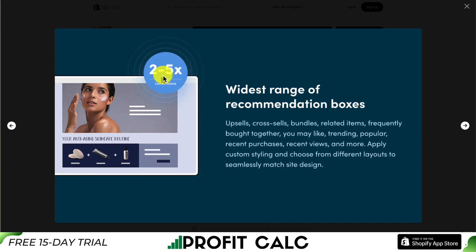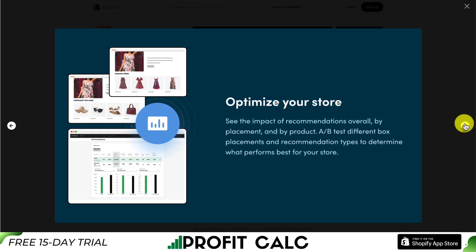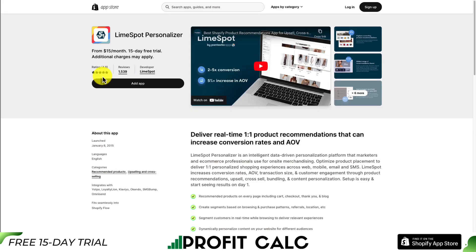They're reporting a two to five times increase in conversions, and as you can see, you can create things such as a full routine based on different products on your site. They're also reporting a 5% increase in conversions on the cart page, allowing for overall optimization of your store. In terms of pricing, there's a free 15-day trial starting at $18 a month going up to $400. It's getting a really strong 4.8 stars with over 1,500 five-star reviews.